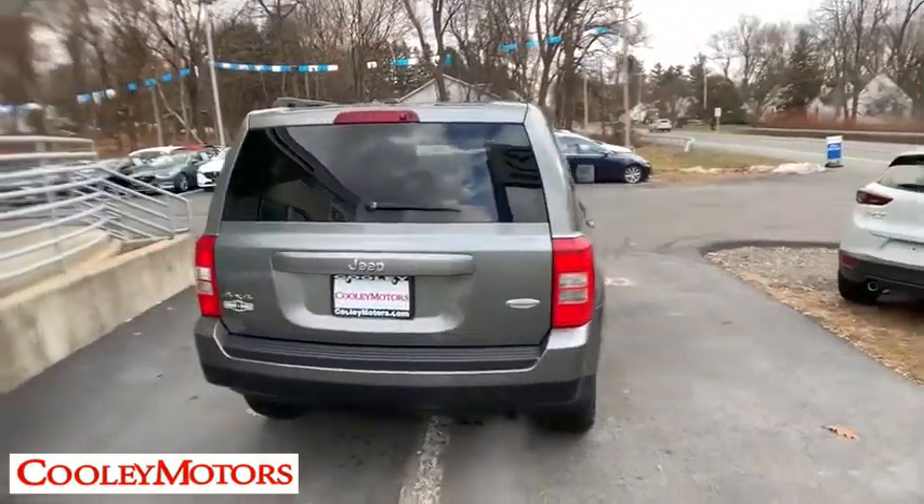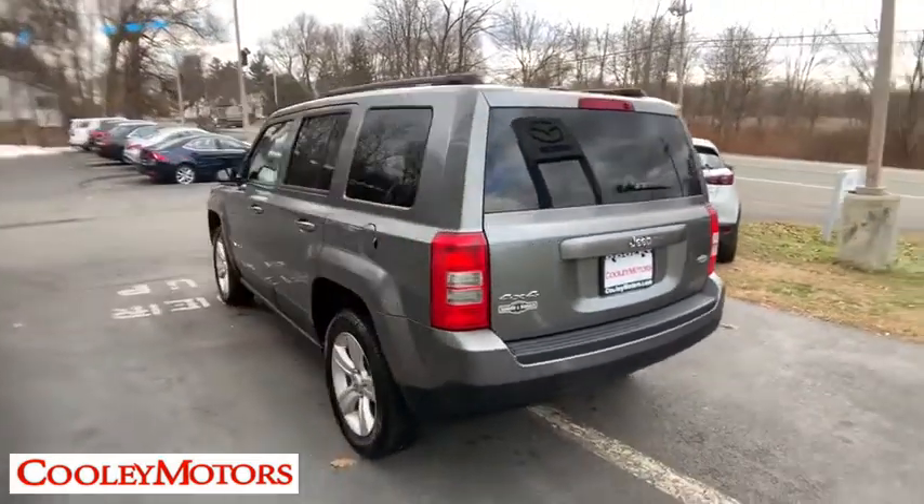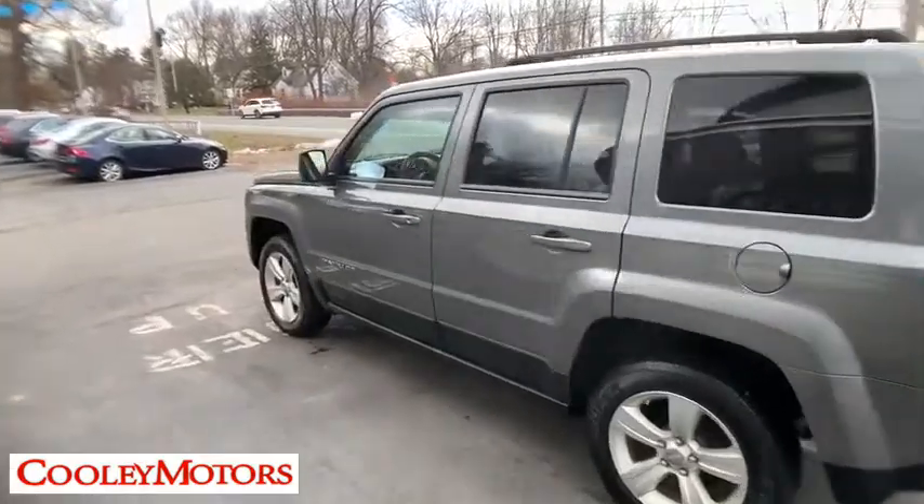The Patriot has plenty of room inside for any size family. This vehicle has less than 70,000 miles. Here are some of this vehicle's great options.